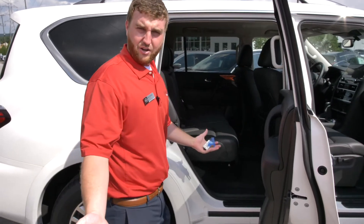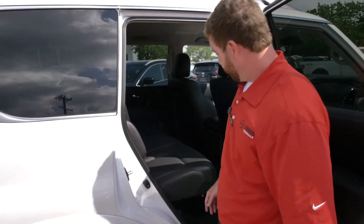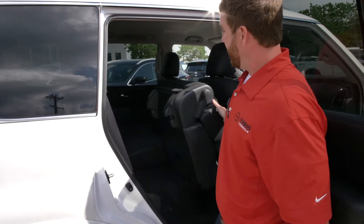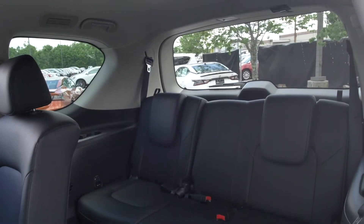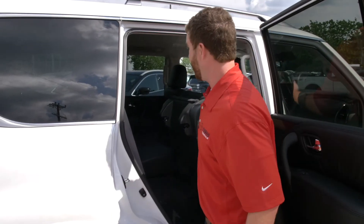Another feature I'd like to talk to you about is how to access the third row. All you have to do is pull a latch up top and easy as that — you have plenty of clearance to get in and out of the vehicle as passengers.